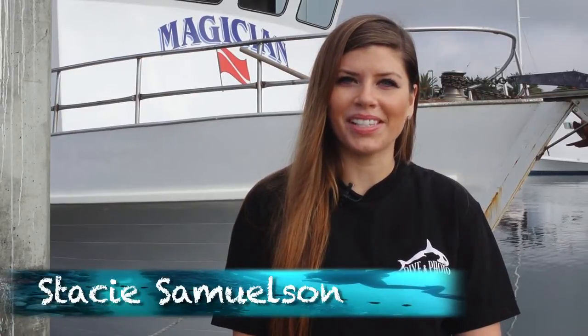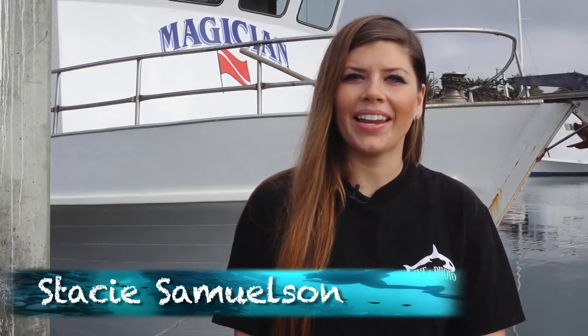Welcome to our dive show, Dropping In. I'm your host, Stacey Samuelson, and this episode we'll be heading out to sea on the dive boat Magician to dive some of California's oil rigs. This is only for advanced divers due to the nature of the dive. So let's get ready to drop in.